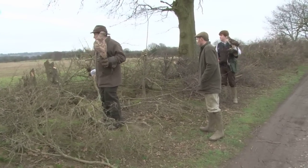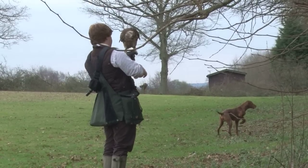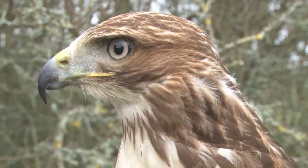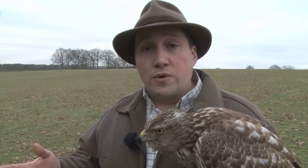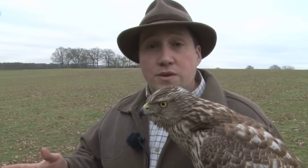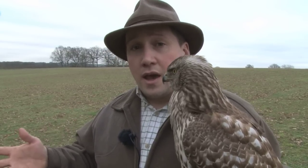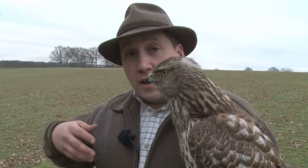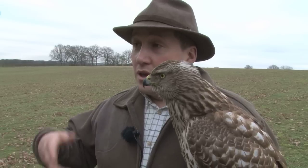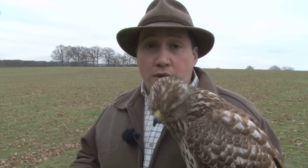Many people start their falconry career with a Harris hawk, but Roy recommends a redtail as a starter bird for Jordan. It'll be a bit more work but there are some long-term benefits. Redtails are a little bit more difficult and take a little bit more understanding than the Harris hawk, so as an entry level bird you can learn and gauge a lot more from them. A lot of people will buy a new bird and move on after a year or two, whereas they're all fantastic birds and will last you a good 15 to 20 years of a hunting career.